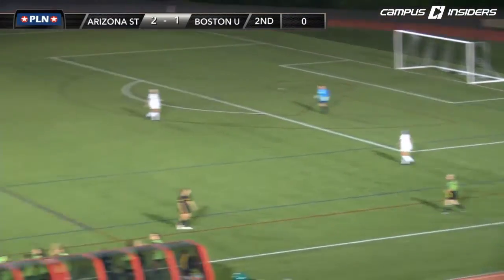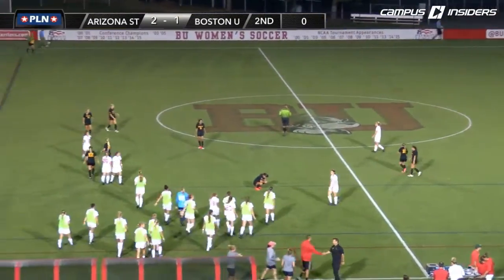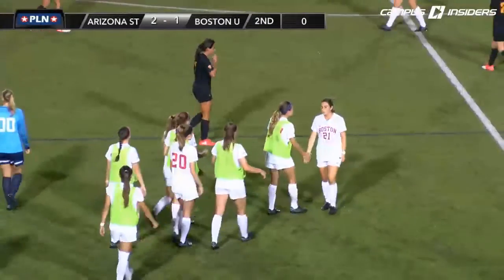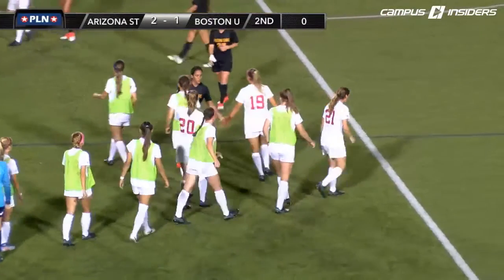Arizona State clears up the field and gets a really impressive 2-1 win. Sun Devils start their season 1-0 and BU starts their season 0-1. No need to panic though for the Terriers.